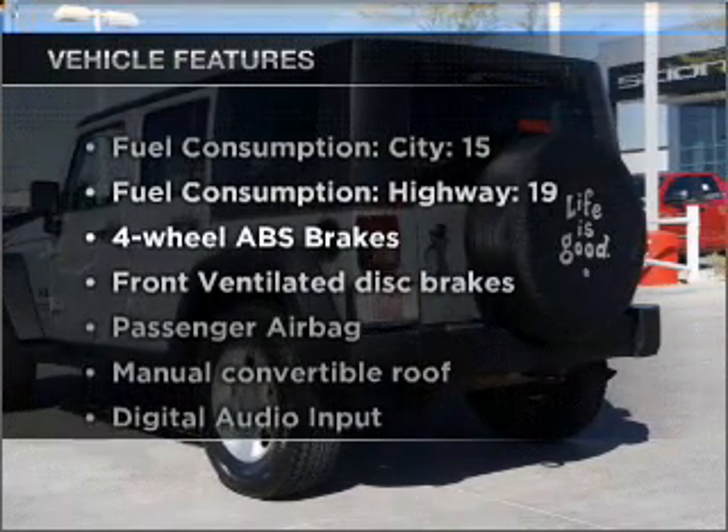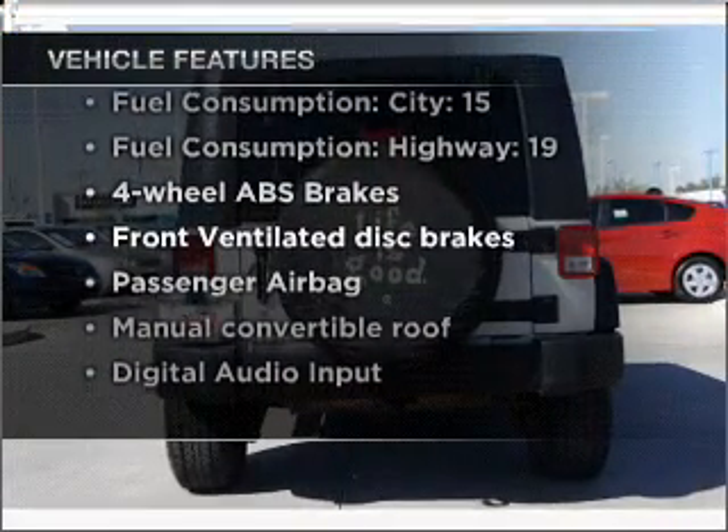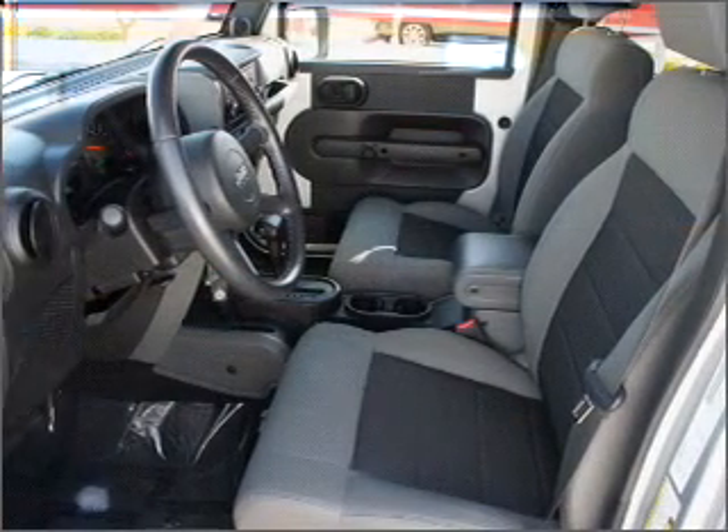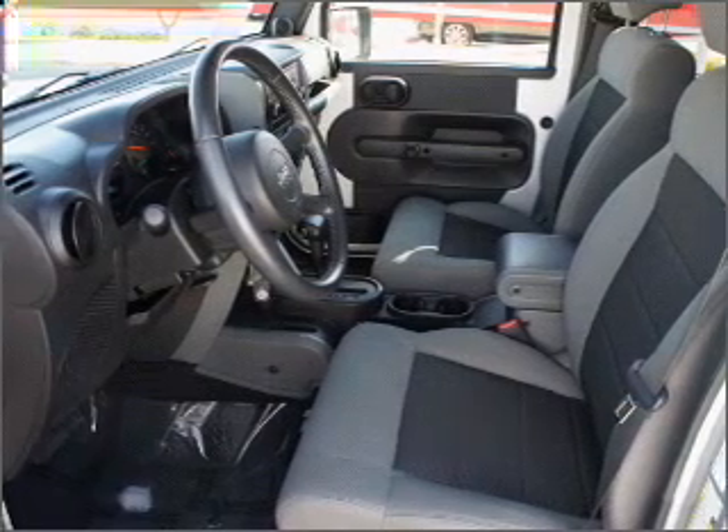Plus, enjoy these notable features that are included in this vehicle: air conditioning, power windows, power steering, an alarm system, an AM-FM stereo with a CD player, and an adjustable tilt steering wheel.